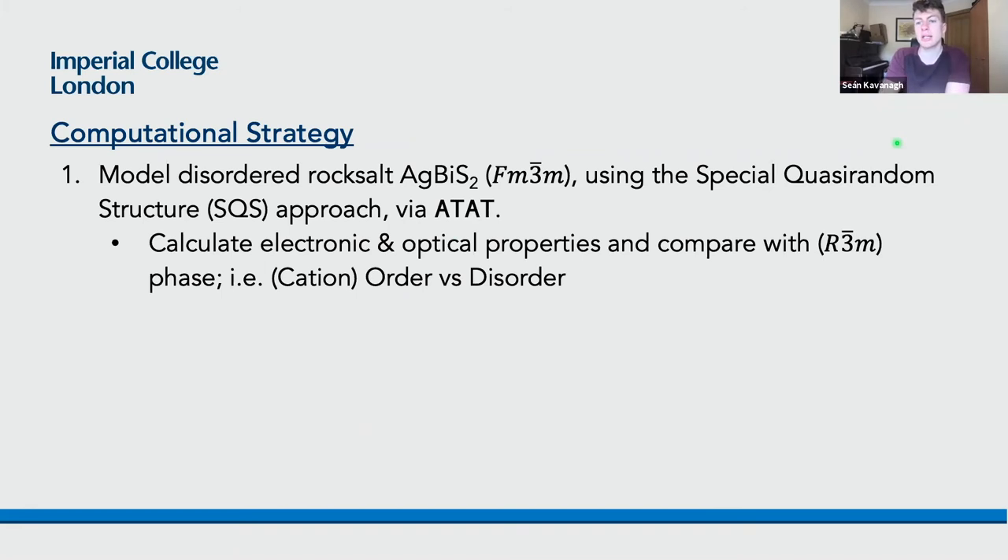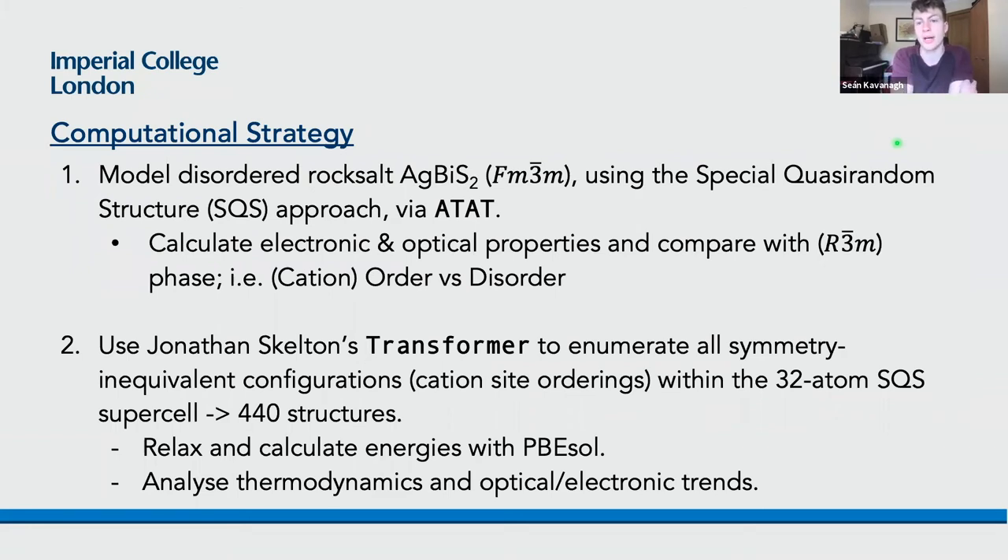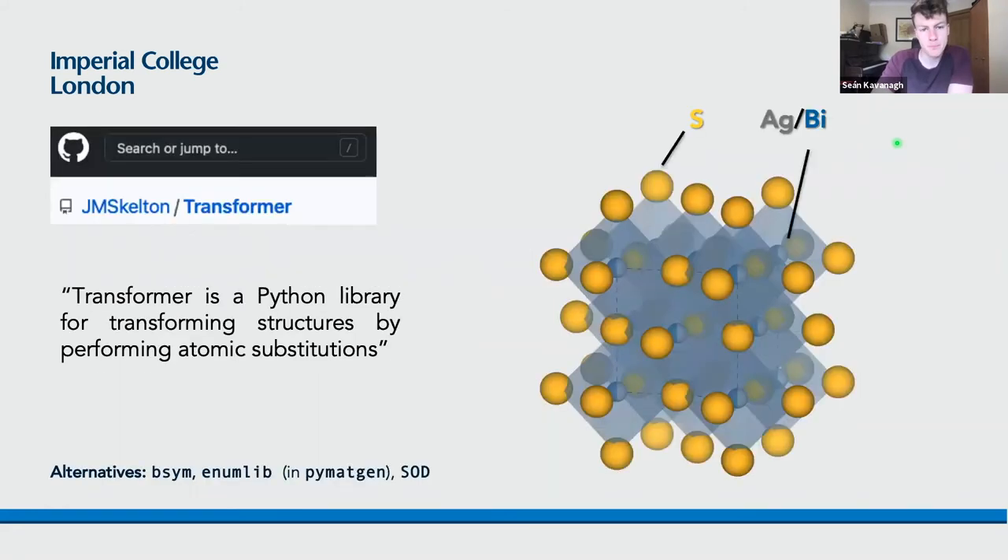Since the initial state is neither the ordered trigonal phase nor total cation disorder, we used Jonathan Skelton's Transformer package to enumerate all possible cation arrangements within our 32-atom SQS supercell, yielding 440 different structures. We then relaxed and calculated the energies of each configuration using PBEsol, aiming to analyze thermodynamic and optoelectronic trends. Transformer works by taking the disordered structure, identifying which sites can have elements interchanged, and enumerating all symmetry-inequivalent configurations of atoms on those sites within the supercell.